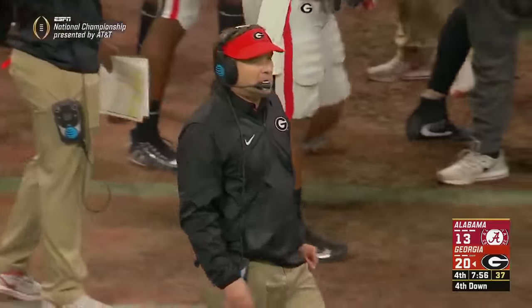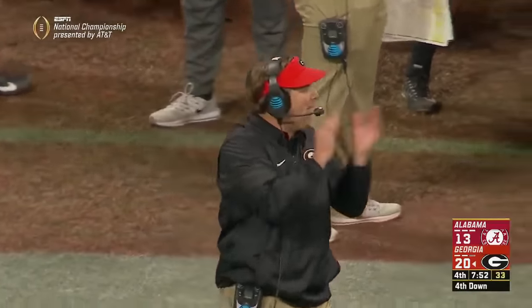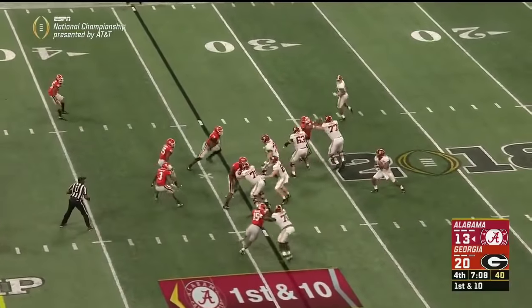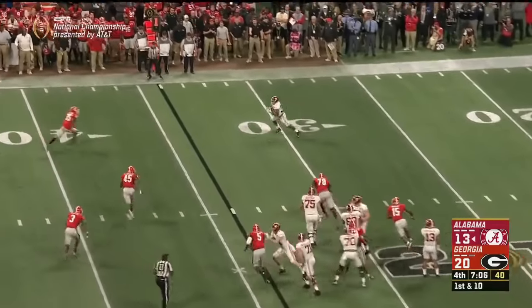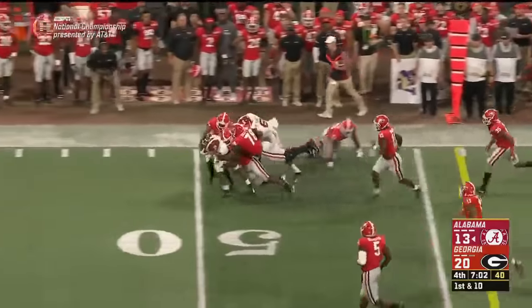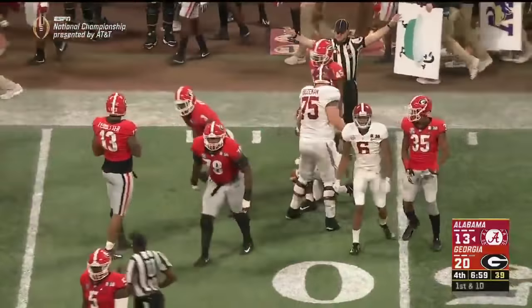Damian Harris comes in motion — Tagovailoa fakes the run and flips it to Harris in the flat. He makes a man miss — and Damian Harris, after a frustrating night, spins across the 50 into Georgia territory. Of all the backs they have, he reminds me the most of a Mark Ingram type of back.